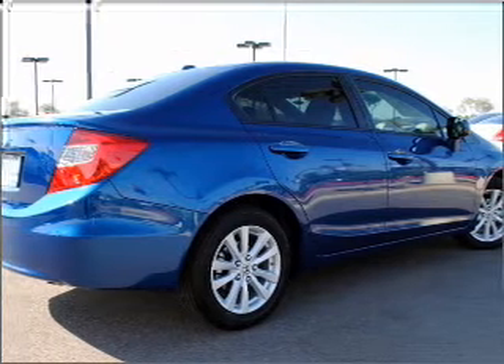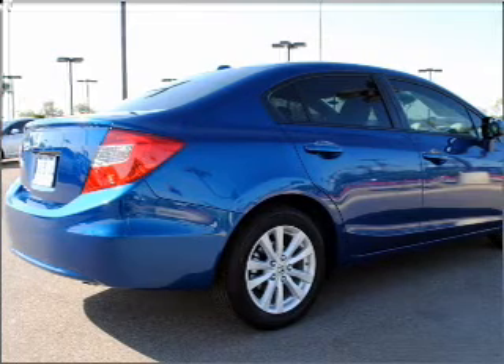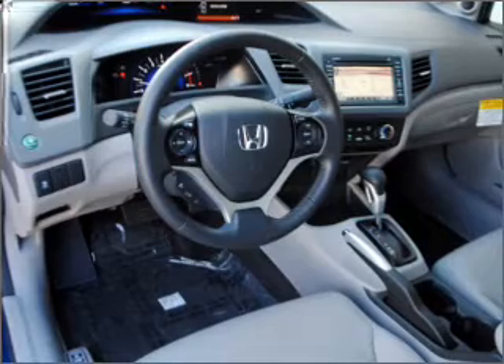With a reliable engine connected to a smooth-shifting 5-speed automatic transmission, the anti-lock braking system will keep you safe on the road. Let the outside in with a built-in sunroof, and memory settings make for a more comfortable ride.